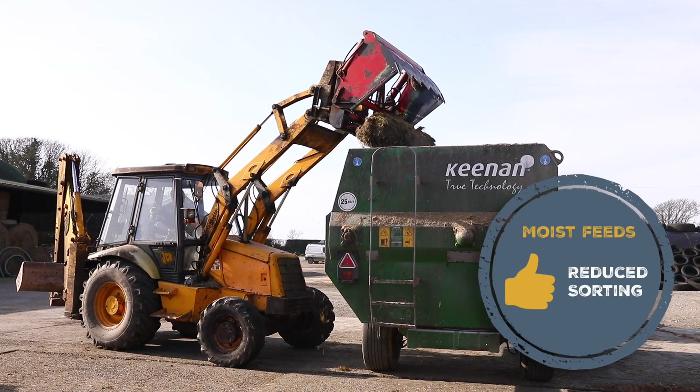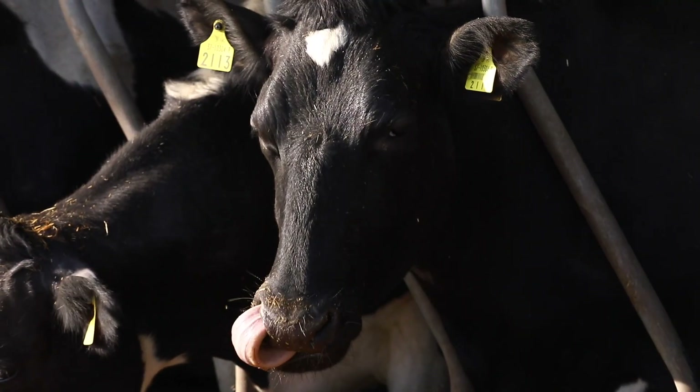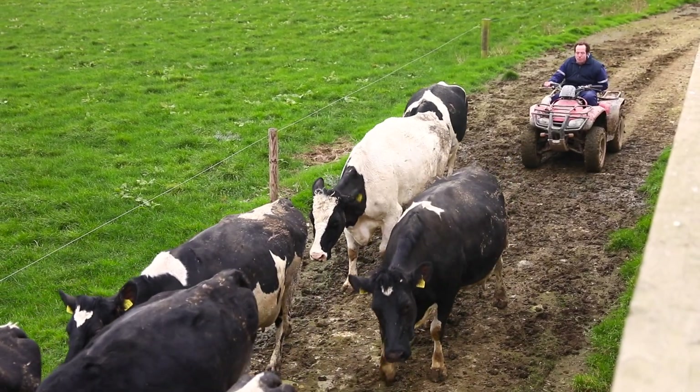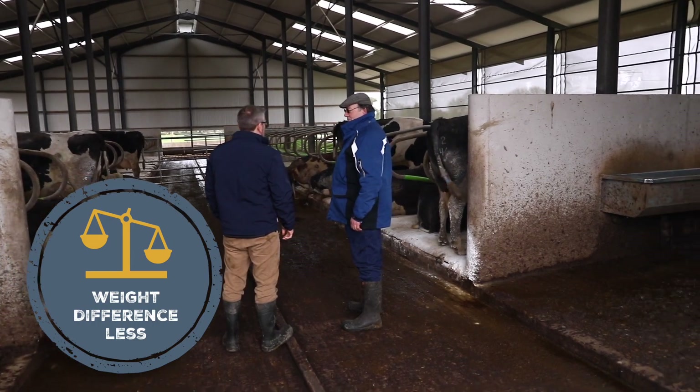The other thing that maize feed does in the ration is reduce sorting. This helps to reduce competition between a bunch of heifers. This means that the weight difference of heifers going into the shed versus coming out of the shed can be less, a lot of the time, when we've incorporated maize feed into the ration.